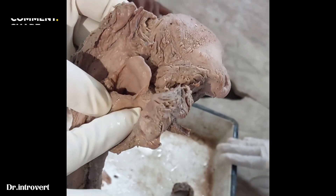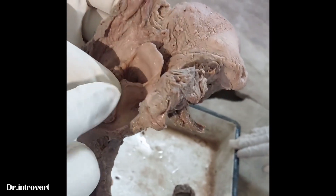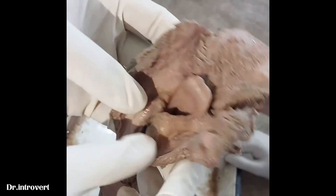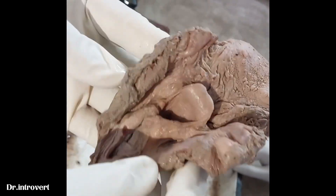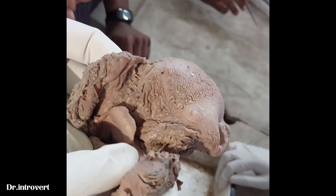The aryepiglottic fold is medial. On the lateral side, posteriorly, is the lamina of the thyroid. And above is the lateral glossoepiglottic fold.